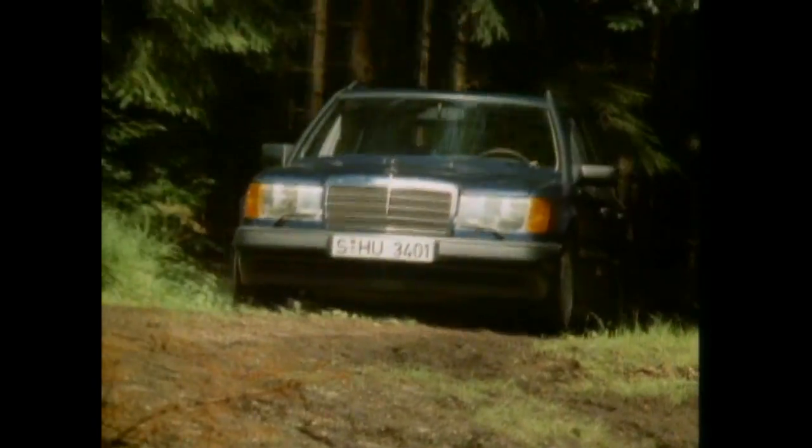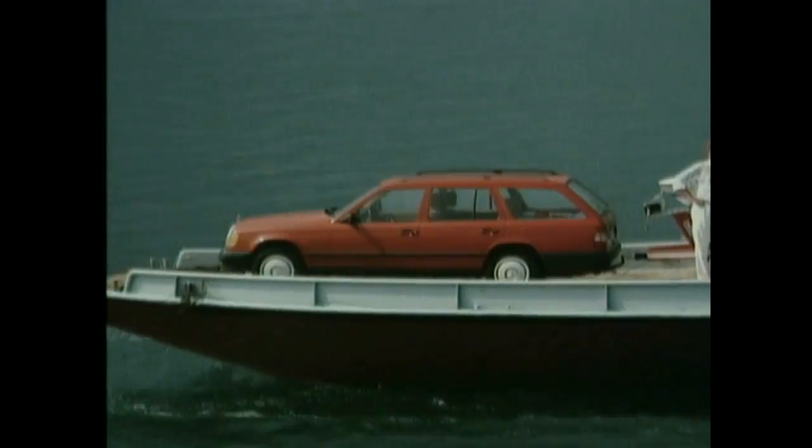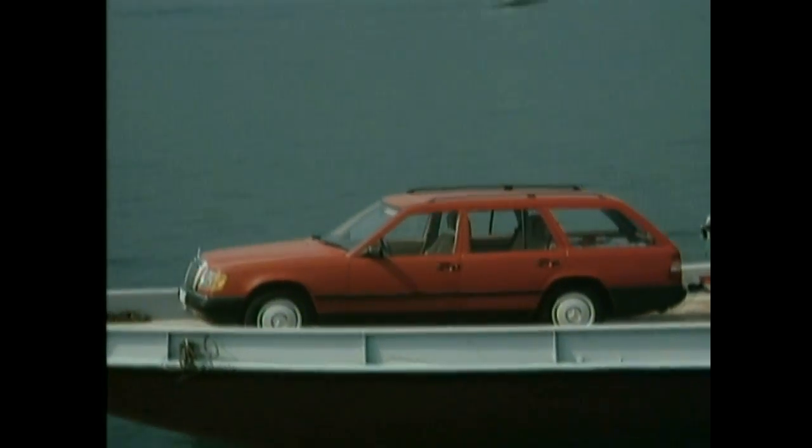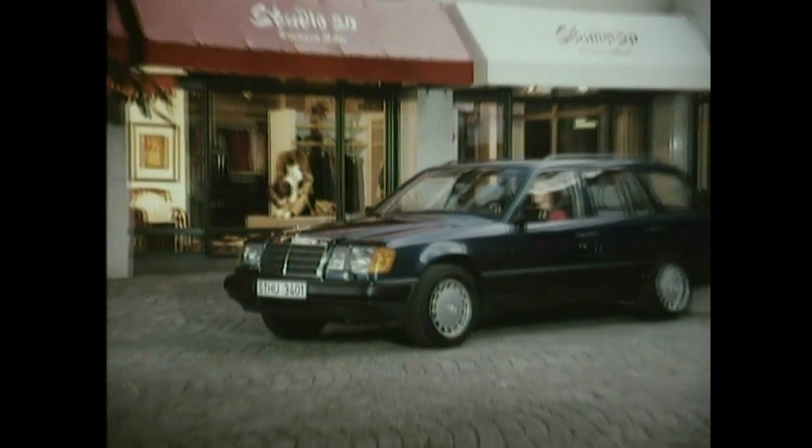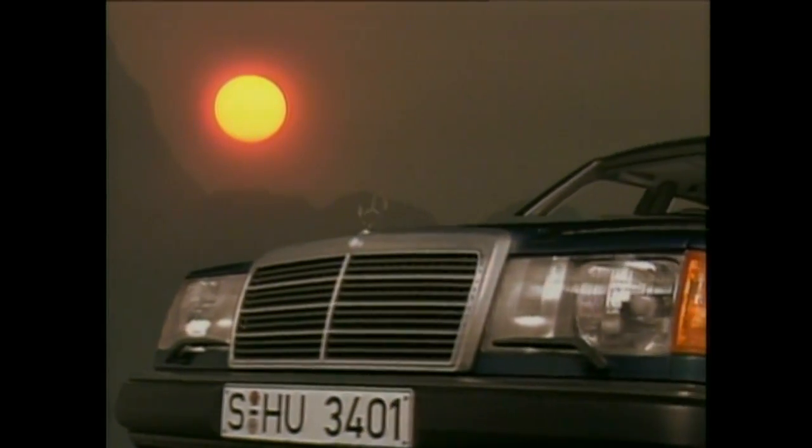In 1996, production of T-Models of the 124 series ceased. In about ten years, a total of 340,503 units came into being. The series production of the follow-up model started two months after the old one's farewell at Sindelfingen.